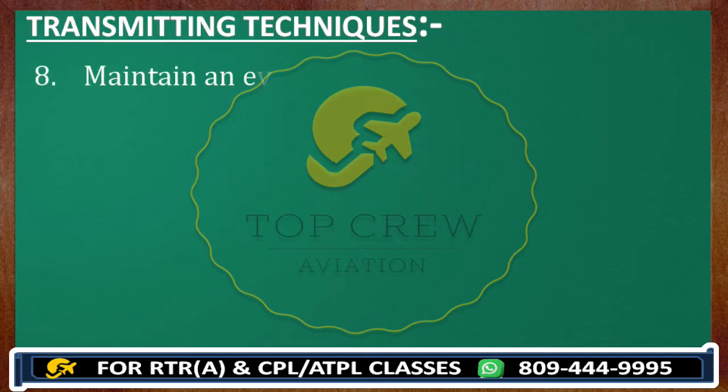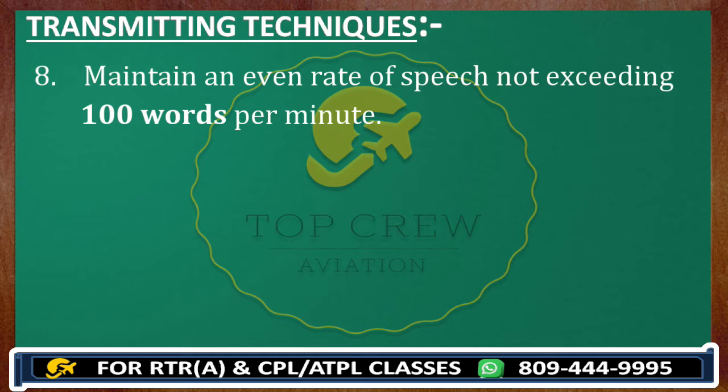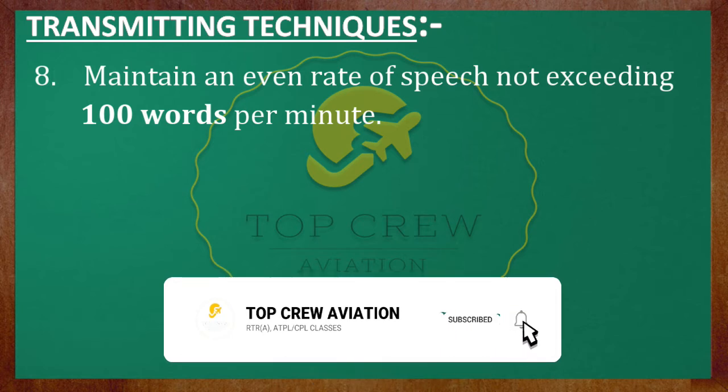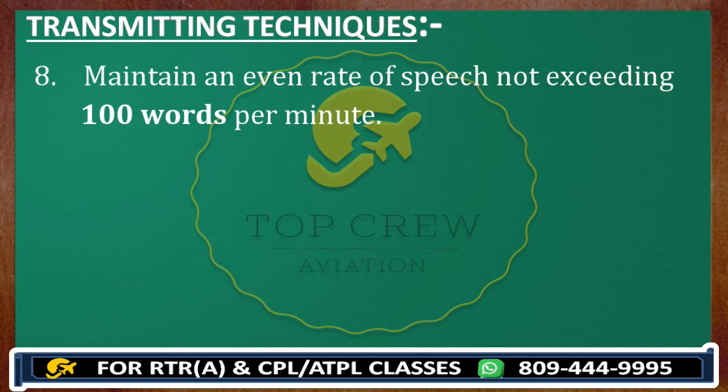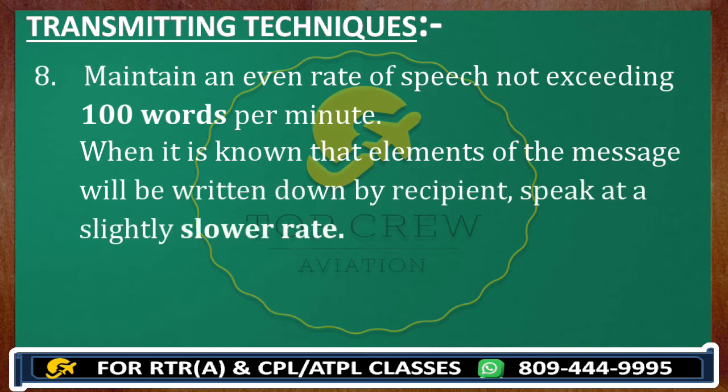Maintain an even rate of speech not exceeding 100 words per minute. Because we use this across the globe and we all have different accents and different styles of speaking English. So we should speak slowly and clearly so that the message can pass properly and the other party can understand. If you speak faster they may miss something, so the rate of speech is restricted to 100 words per minute. When it is known that elements of the message will be written down by the recipient, speak at a slightly slower rate — you can reduce it to less than 100, that's not a problem because the other party is writing.